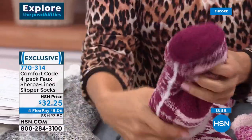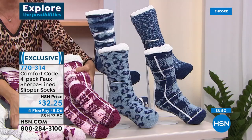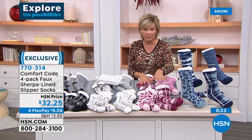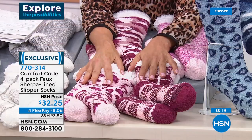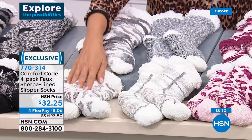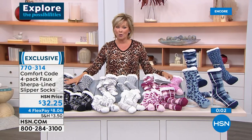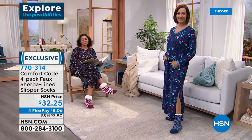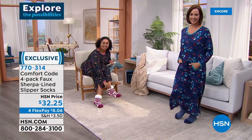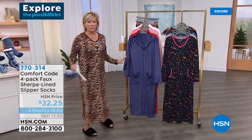I want to give you more details on these socks — they are so cushy, thick, and plush. I'm turning this one inside out to show you: it's not just a little topper on the ankle — they're thick all the way up to the middle of the calf. Four pack for $32.25 — four pair, like $5 or $6 a pair. Color palettes: chalk pink, blue fog on the model stands, marshmallow in soft gray and white, and the most popular in black. Item 770314.